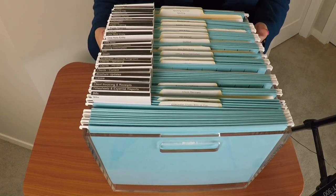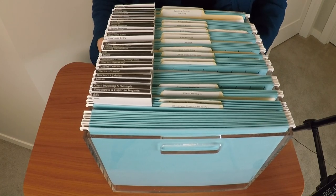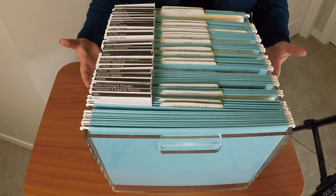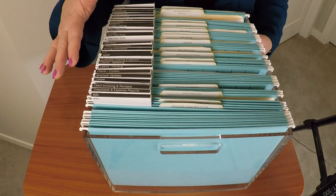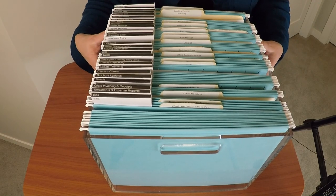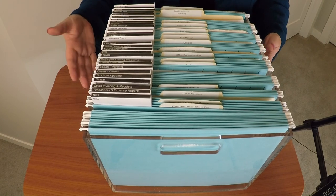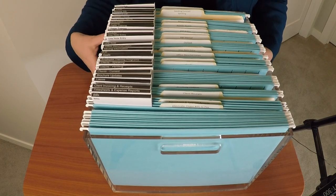What we start with is a very nice box. Typically one that does not have a lid on it so that you can see all of your files. This acrylic box that I have is made by Russell and Hazel and it's got about 25 hanging files in it.